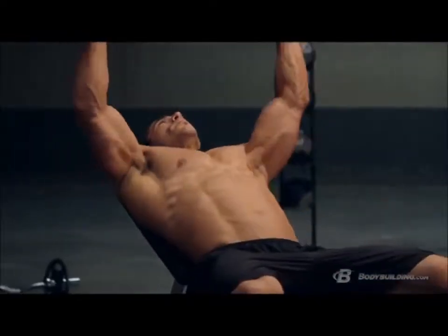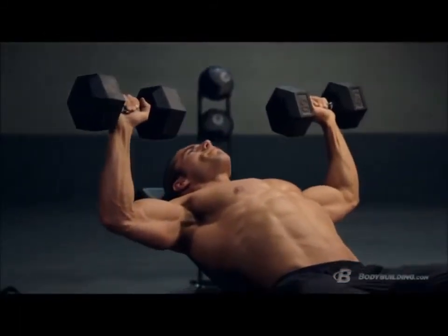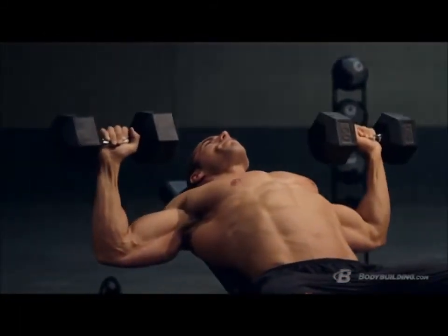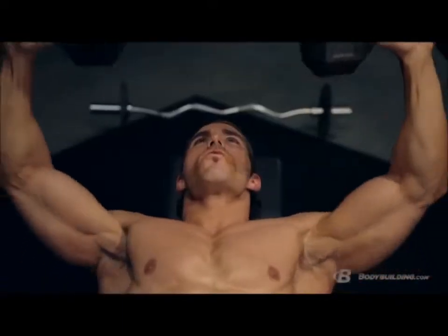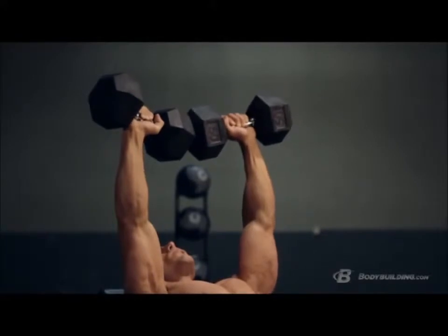When young guys first get in the gym, what's the first muscle group they want to hit? You got it — it's their chest. It's not uncommon to see a young guy hit 20, 30, 40 sets of bench press in one workout. The bad news is if you're hitting that many sets every single day, you're either going to end up with a shoulder injury or at the very least bad posture.